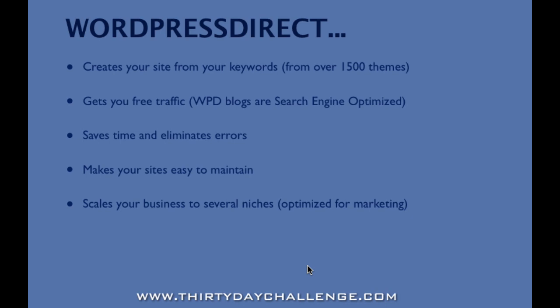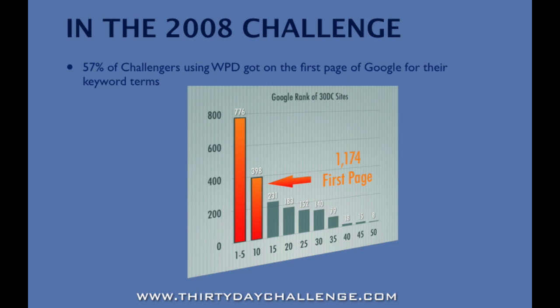The whole point of WordPress Direct is it's not only optimized for search engines, but it's also optimized for marketing — for putting up a blog that allows you to talk about a product or service in a way that will get traffic to your offers. In the 2008 challenge, a number of challengers used WordPress Direct as their traffic vehicle, and of those that finished the challenge, 57% got on the first page of Google for their chosen keyword terms. That proved WordPress Direct is a very effective vehicle for getting free traffic from search engines.